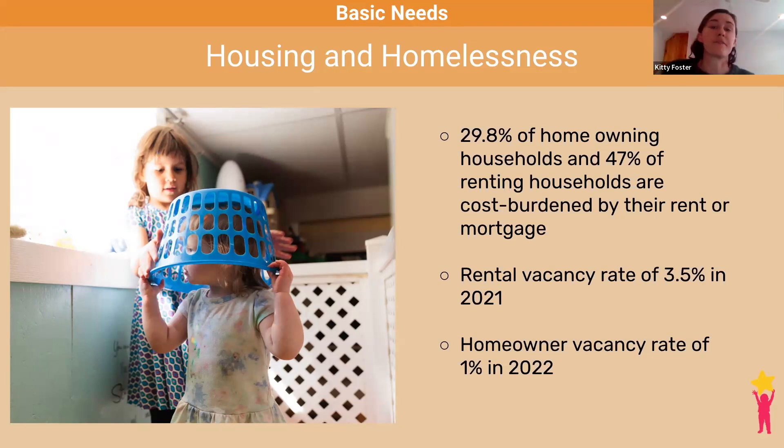While homeownership provides a path to building financial assets for families and gives children a secure, stable housing situation, given a low homeowner vacancy rate of 1% paired with high interest rates, many Vermont families are finding homeownership increasingly difficult.